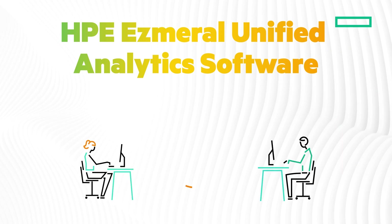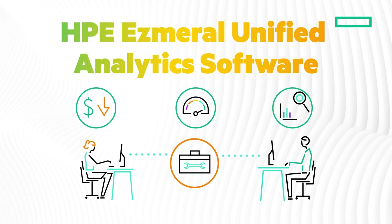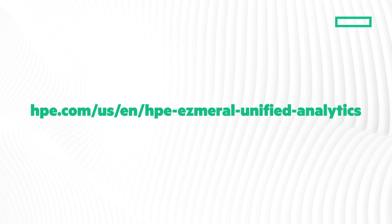By providing the analytics tools you need, combined with fast, easy access to all your data, HPE Ezmeral Unified Analytics Software helps you lower TCO, boost productivity, and get business insights faster than ever before. Learn how HPE Ezmeral Unified Analytics Software can put your data to work for all your analytics projects.